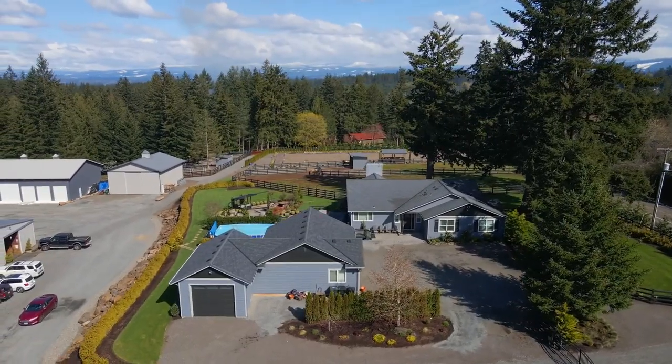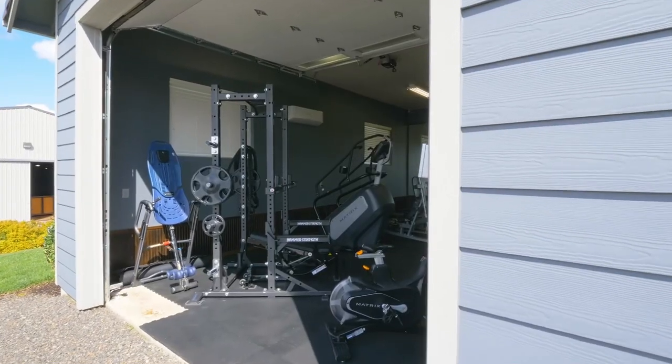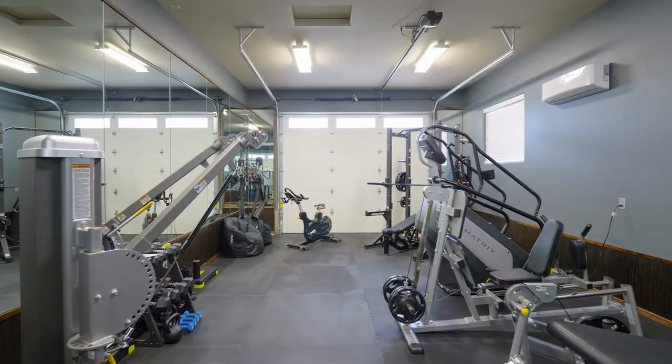Large, detached, three-car garage, plus a full gym with heating and cooling, and an automatic door.